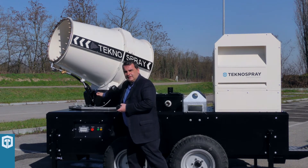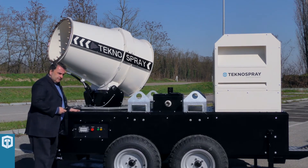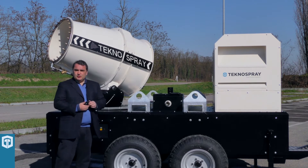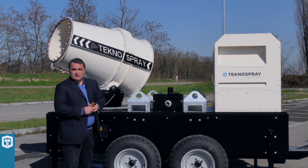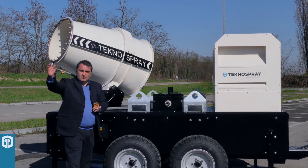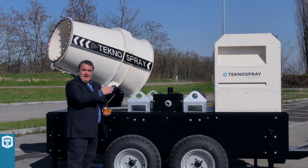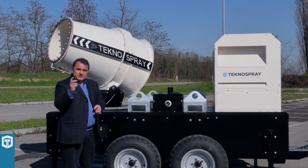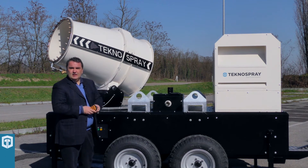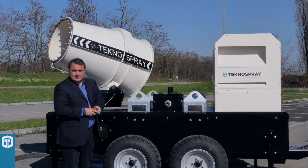Here there is the separate control panel for the water mist cannon. As a standard feature, Tecno Spray presents the ROT system, which includes remote control from 100 meters range, automatic oscillation, and electric tilting. All of this is included in the machine without further options or additional expenses.